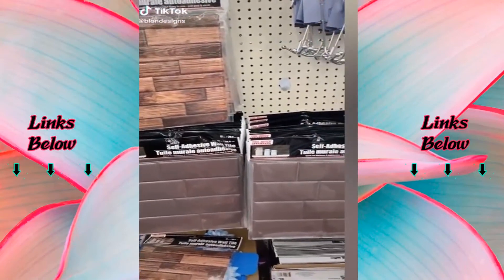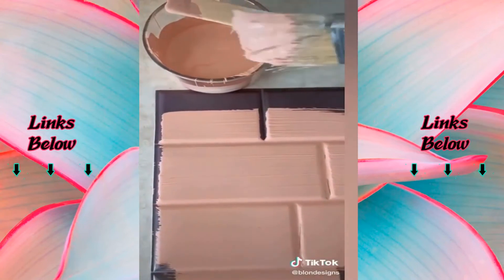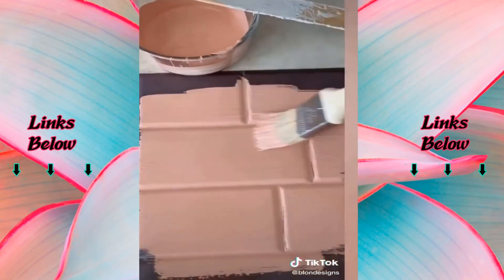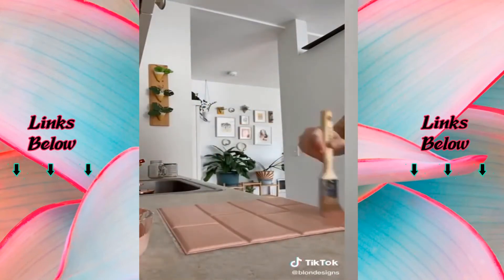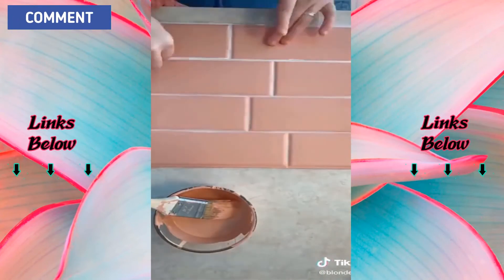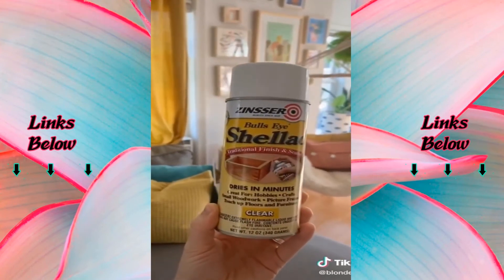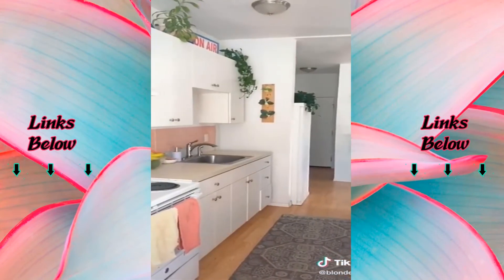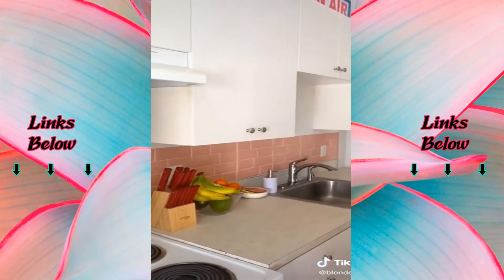Here's a little Dollar Tree DIY that's super renter friendly. Grab a couple of these adhesive tiles from Dollar Tree, then pick out a paint color. I chose pink because I had it laying around, but you could get any house paint — I get sample sizes because they're super cheap and last forever for little projects. I went with a matte finish but you could do glossy too. I filled in the cracks with white paint to create fake grout, then sprayed a clear finish and sealer on it. Here's my kitchen before and here's it after — I absolutely loved how it turned out.